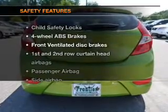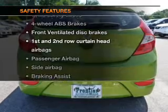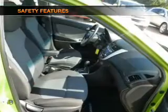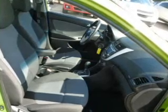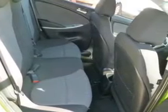If safety is a high priority, rest assured knowing that these top safety components are included: front ventilated disc brakes, curtain head airbags, passenger airbag, side airbag, traction control, stability control, low tire pressure load.